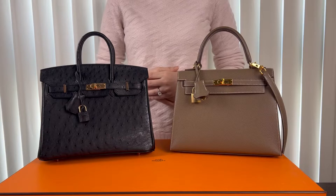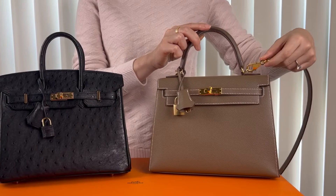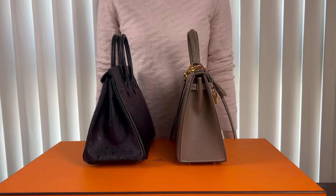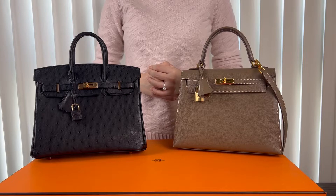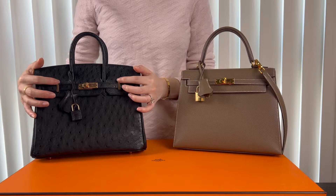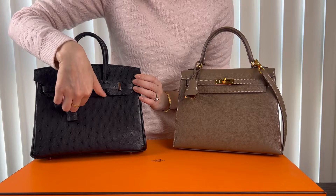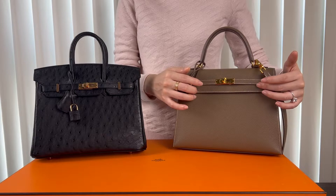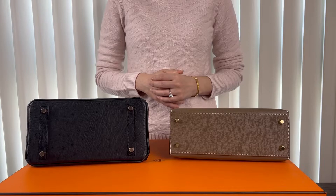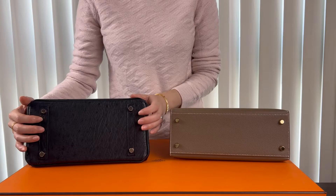The Birkin can only be handheld as a tote bag, while the Kelly can be handheld or worn over the shoulder with the removable strap that is hooked to the D-ring. When comparing the width, the Birkin is a lot wider compared to the Kelly. The flap shape is also different — the Birkin has what is called a pontet hardware that the Kelly doesn't have, and this allows the Birkin to have a flap with three segments, while the Kelly has only a single flap. Even though both the Birkin and the Kelly have four metal feet, the Birkin has an extra piece of leather where the feet are, which the Kelly does not have.